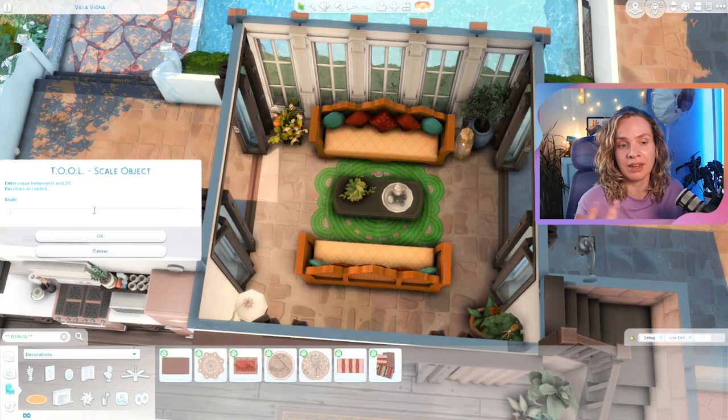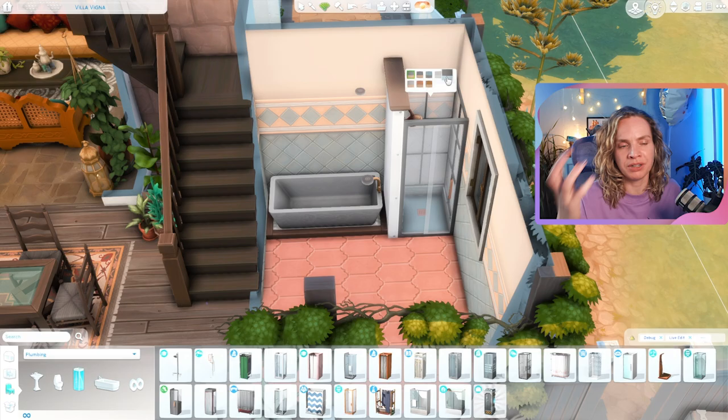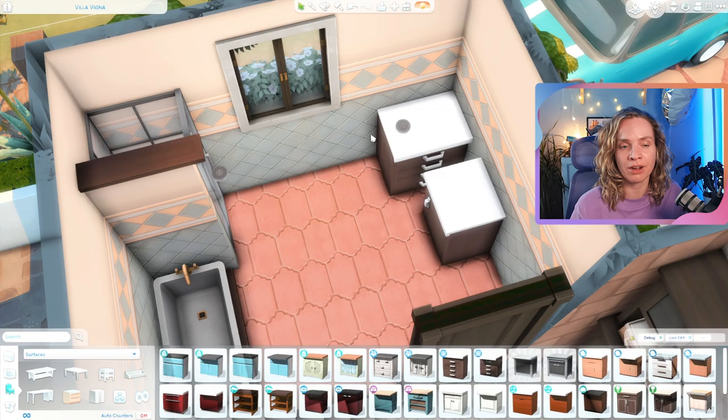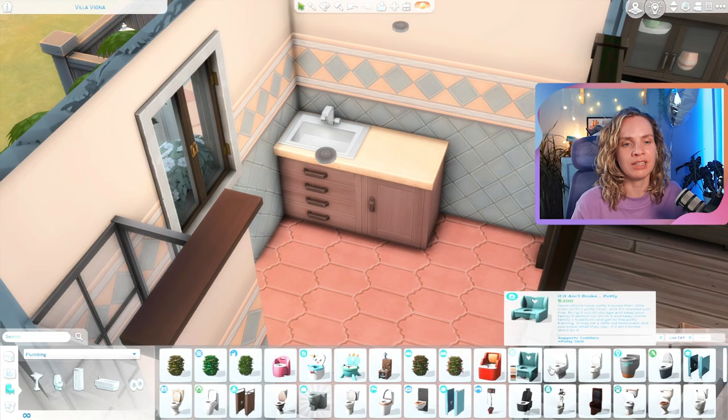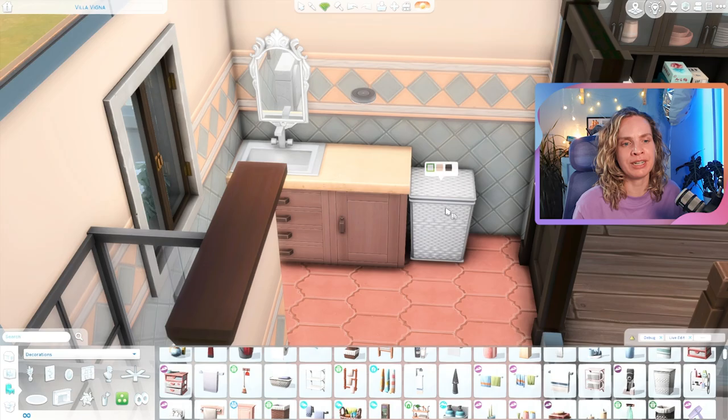I think Strangerville is one of the prettiest worlds we have in the Sims — I know that's a bold statement, but the lighting is gorgeous, the mountains are beautiful, and it's such a unique vibe. I can't wait to get an expansion pack world with at least somewhat of a similar style. At this point I'd only seen leaked screenshots and no trailer, so I don't know for sure, but it's looking very promising.